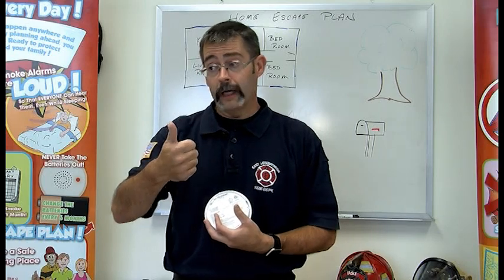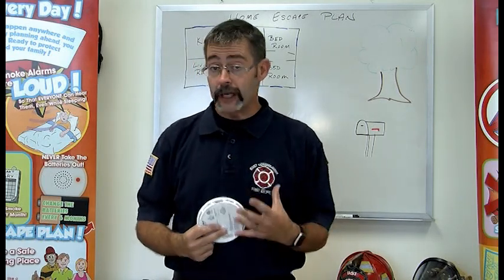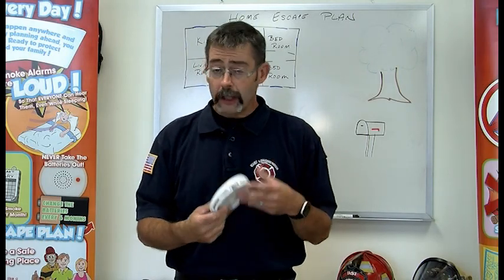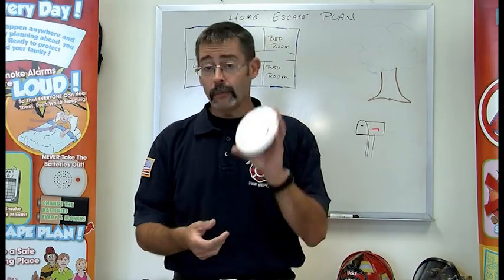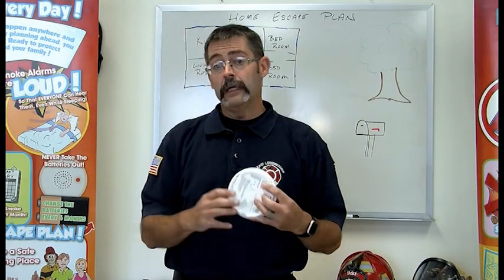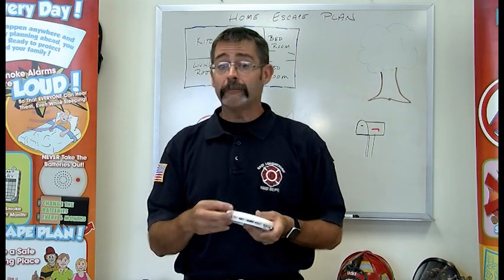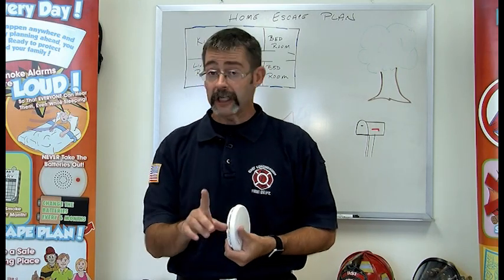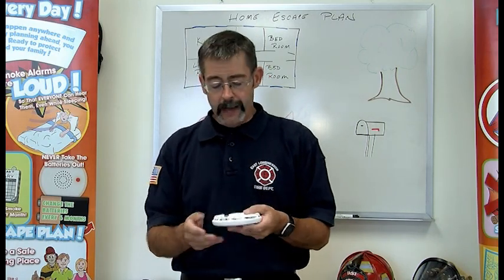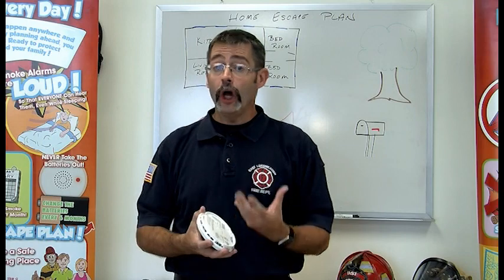Smoke detectors should be on every floor of your house — in the basement, on the first floor, and on the second floor. They should be outside of every bedroom. Some look a little different: most are white, some are a little thinner, some a little fatter. Some plug into a wire in the ceiling. Some have batteries that need to be changed, and some have batteries inside that don't need to be changed. But they all do the same thing, and they all need to be tested.